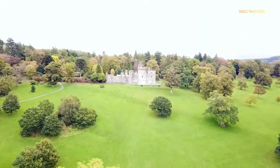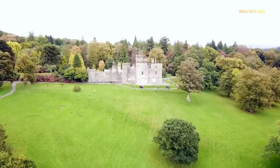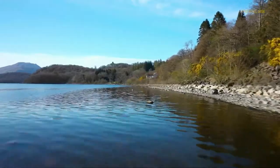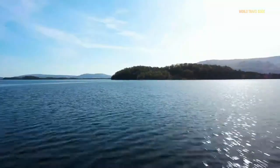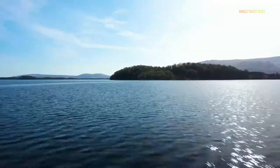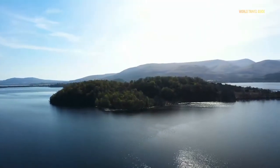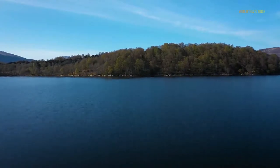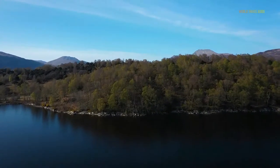Loch Lomond and the Trossachs National Park is open year-round. Loch Lomond is fabulous in summer with a wealth of activities and beautiful nature to enjoy. If you prefer a quieter visit, spring and autumn are good times to visit too. In spring you can enjoy the blooming wildflowers, and in autumn you can enjoy all the autumn colours along the shoreline.